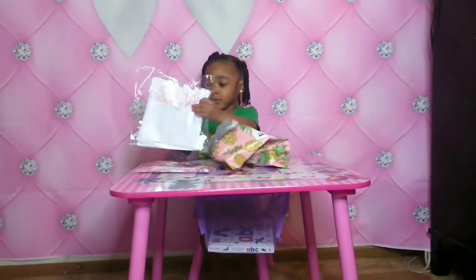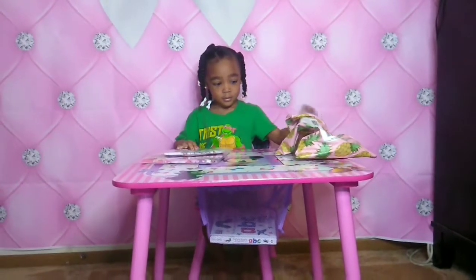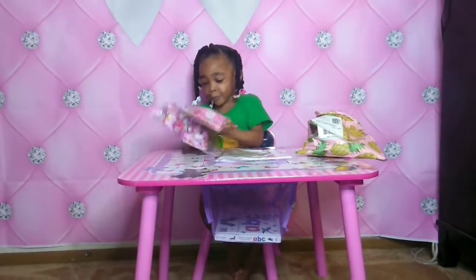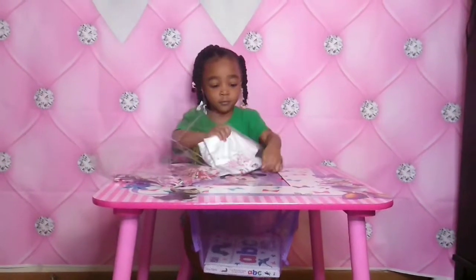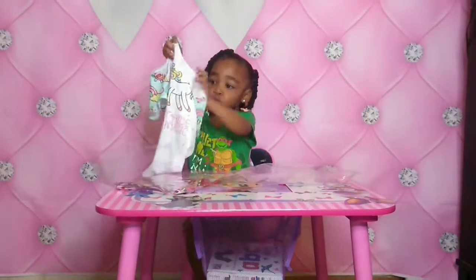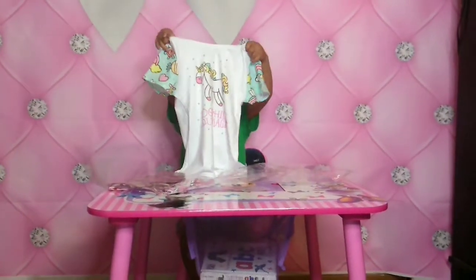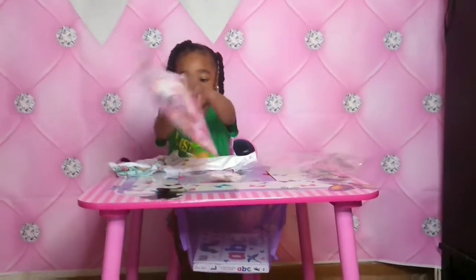Okay, go ahead Cadence. You can lay that package to the side so it's not in your way. Go ahead and open up your shirts. The first one we have here — it's a unicorn and it says 'don't hide your magic.' That is really cute, Cadence. Do you like that? All right, go ahead and open up your second one. Let's take a look.